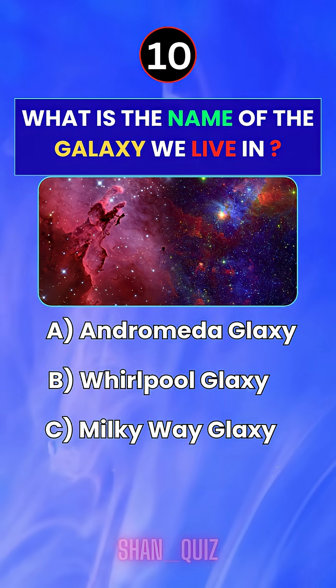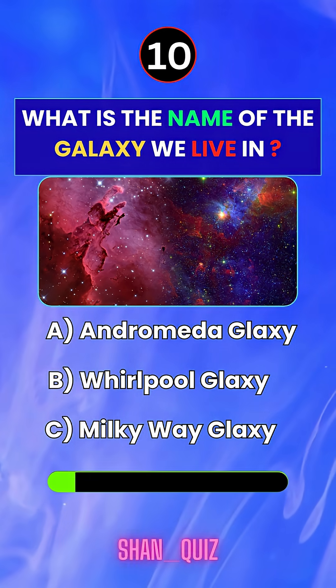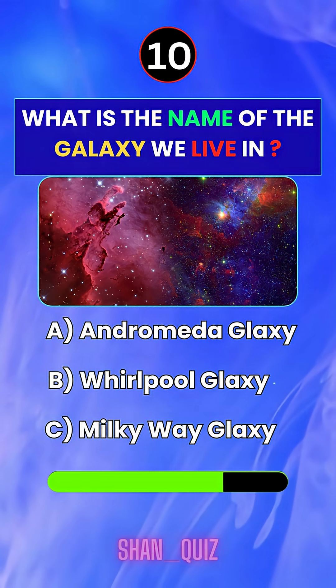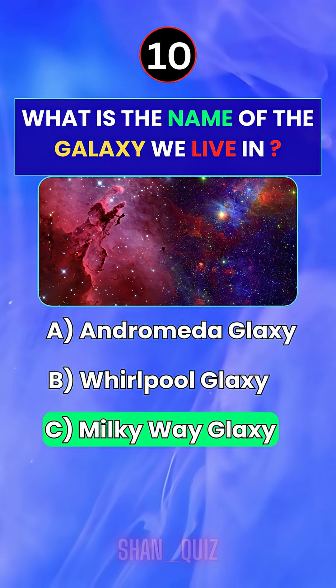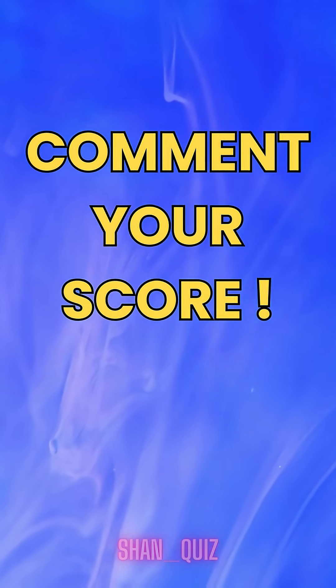What is the name of the galaxy we live in? Answer C — Milky Way Galaxy. Comment your score in the comments.